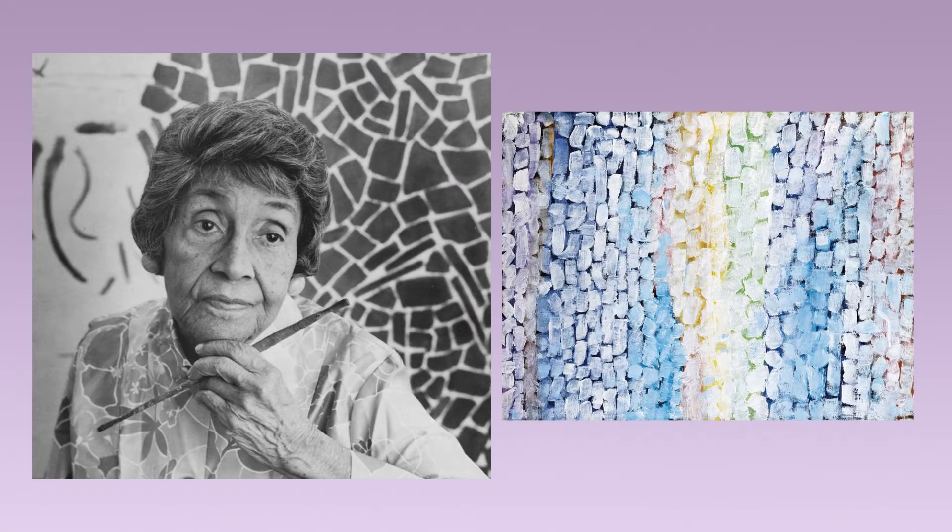Alma Thomas was born in 1891 in Georgia, the eldest of four daughters. Her father was a businessman and her mother was a dress designer. Due to racial segregation and violence, the family moved to Washington, D.C. in 1907, where Thomas took her first art classes in high school. She enrolled in Howard University and in 1924 she was the first graduate of their art department. It is likely she was the first African-American woman, or possibly even the first American woman, to earn a bachelor's degree in art.